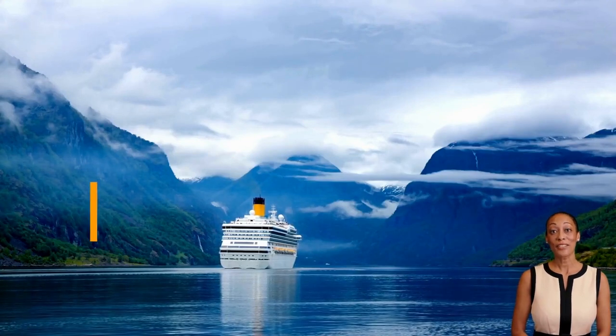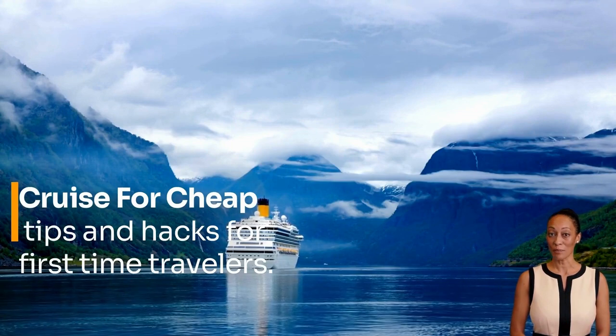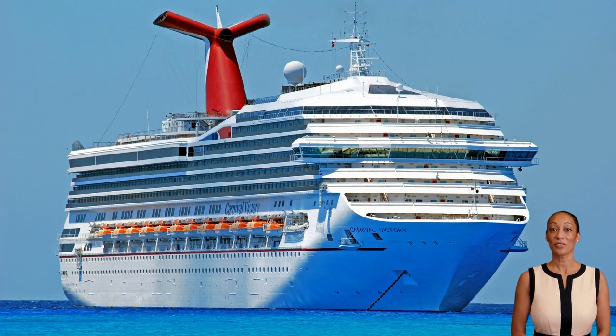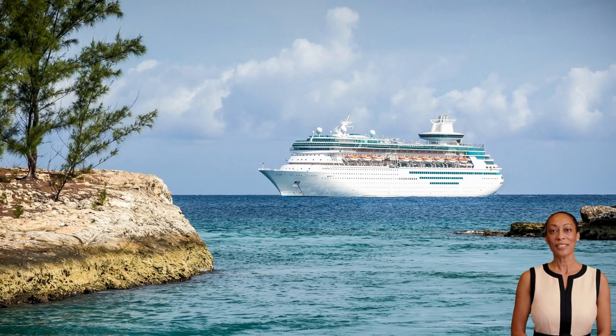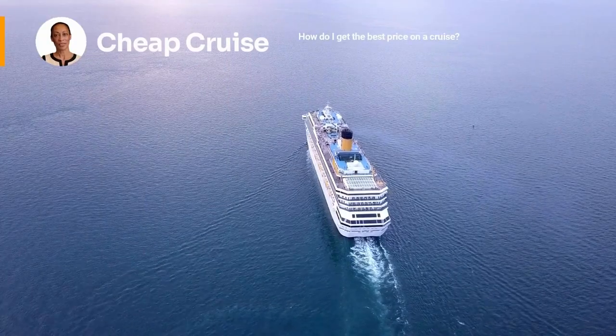We are excited for you to be here. We have lots of travel tips for first-time travelers and repeat cruisers. Stick around till the end of this video for the travel tips and hacks we are about to reveal. Let's get started: how to get the best price on a cruise.